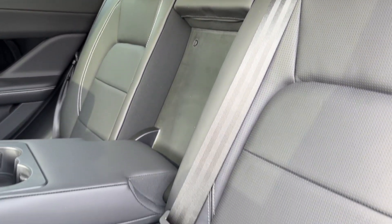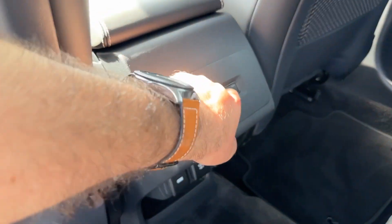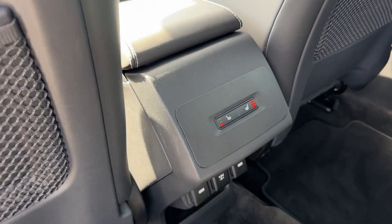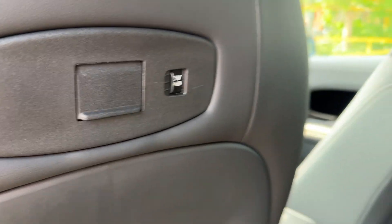Inside the cabin, ebony black leather with light oyster stitching is on offer, as well as two ISOFIX child anchor points and heated outer rear seats. Additionally, a coat hook will be available, and even a USB charger for your device.